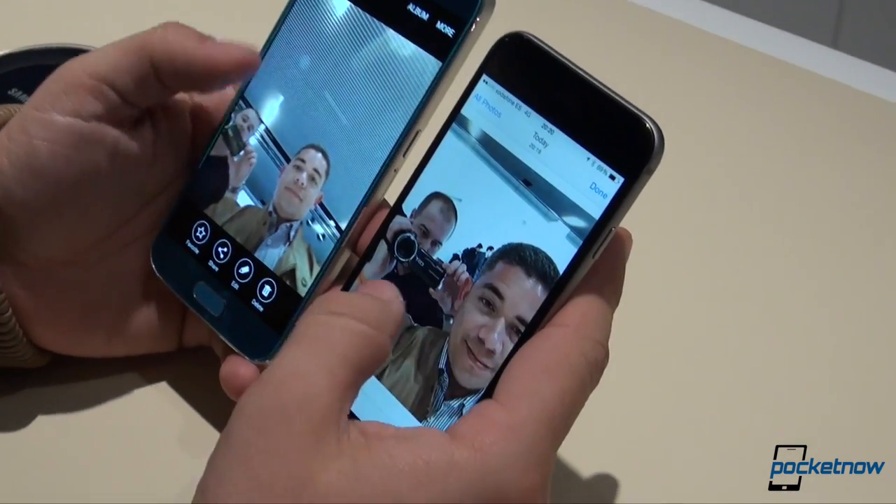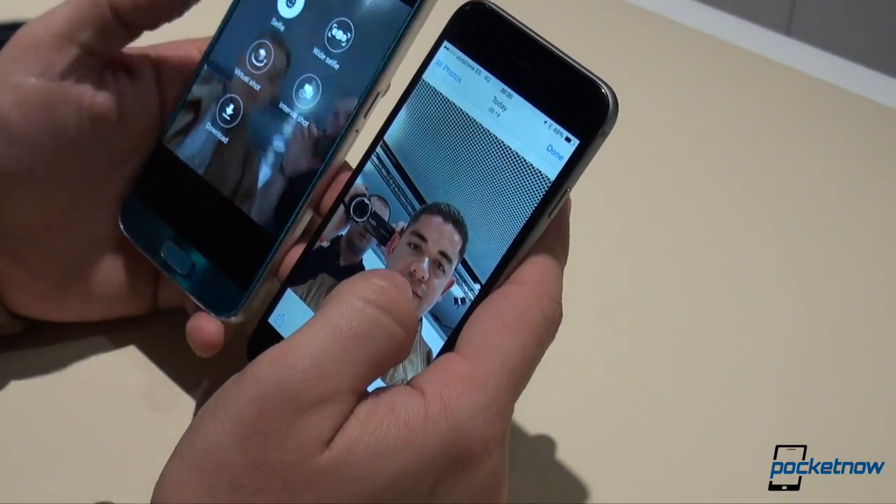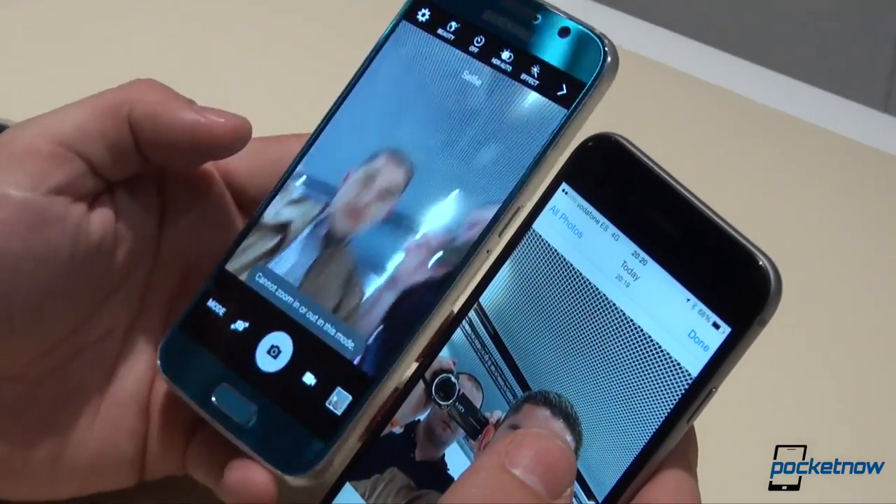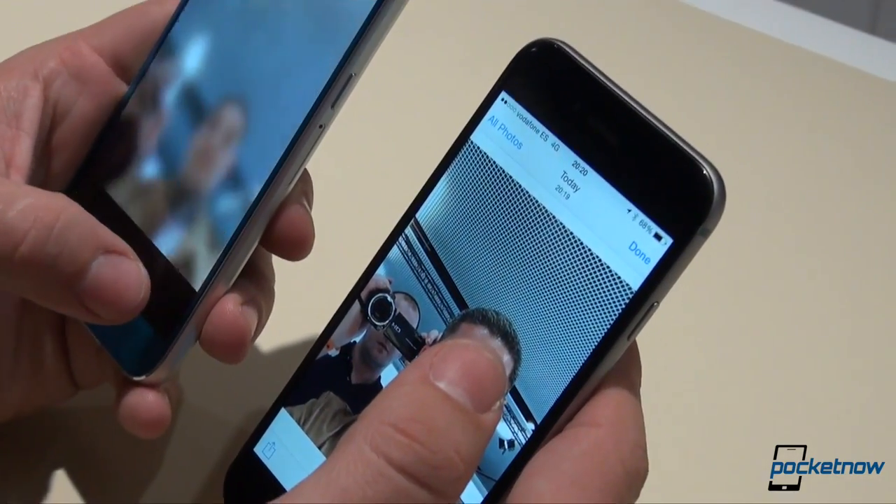So far, our first impressions of the Galaxy S6 is that it is a far better contender to the iPhone than any previous Galaxy ever was, but our full review should tell you more.